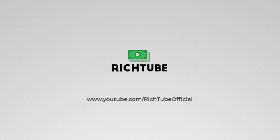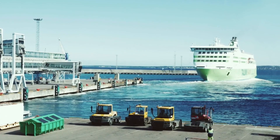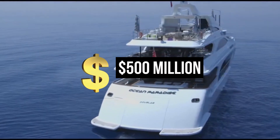Welcome back to RichTube, your exclusive portal to the world of opulence and extravagance. Today, we're embarking on a nautical journey like no other as we step aboard the Ocean Paradise, Jeff Bezos' $500 million super yacht. Let's set sail into the luxurious world of the Amazon CEO.